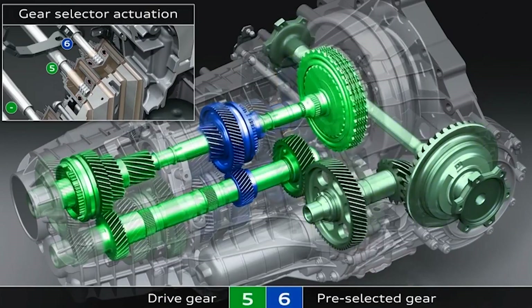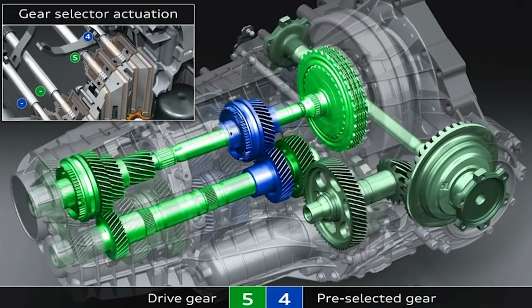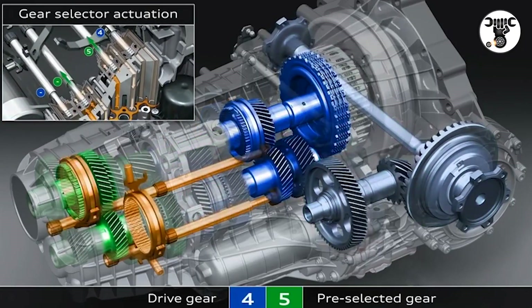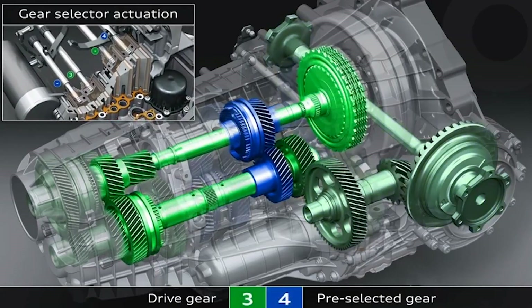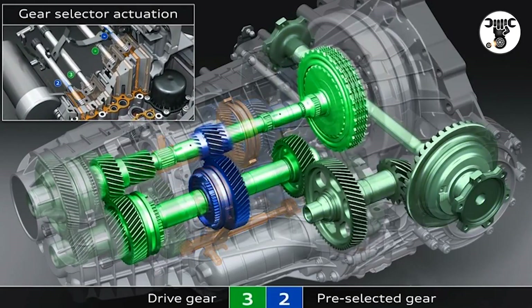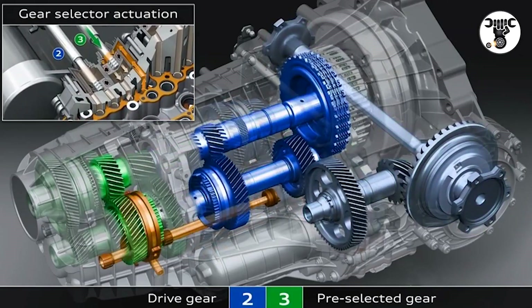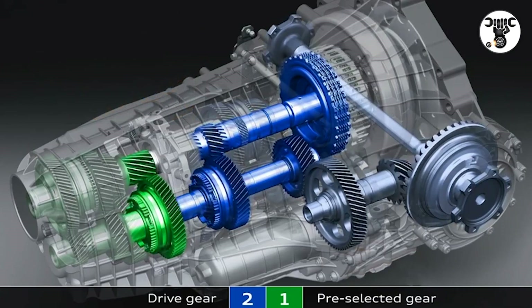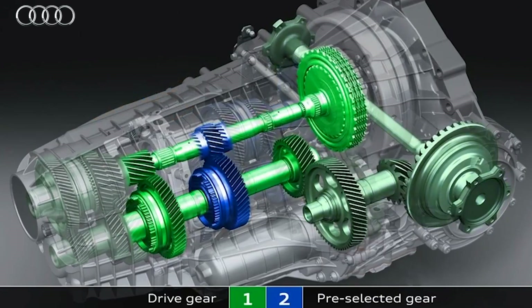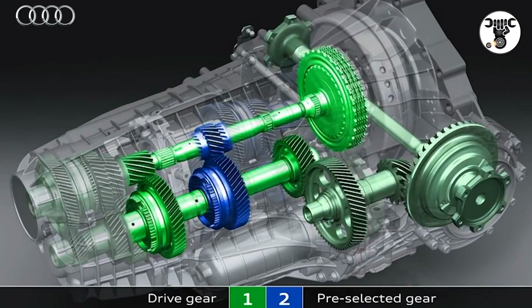The high-tech transmission delivers lower fuel consumption in many cases compared with a manual gearbox. The ultra-compact seven-speed S-Tronic in the A1 and A3 weighs only about 70 kg (154.32 pounds). Their two dry clutches do not need a separate oil supply, adding further to their efficiency. All versions of the S-Tronic can be combined with the Audi start-stop system.